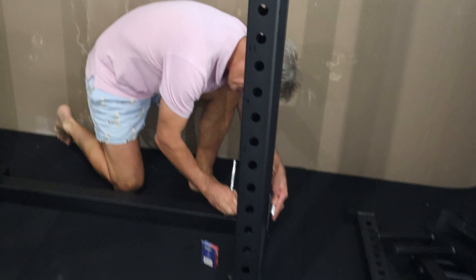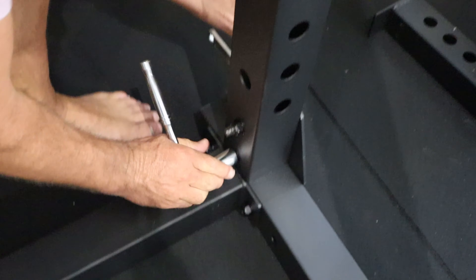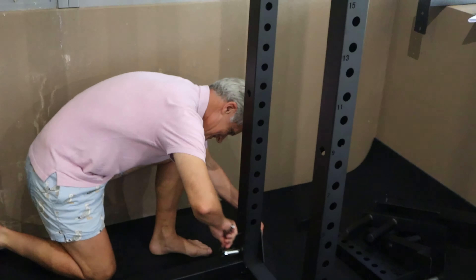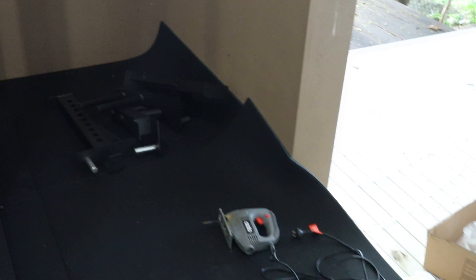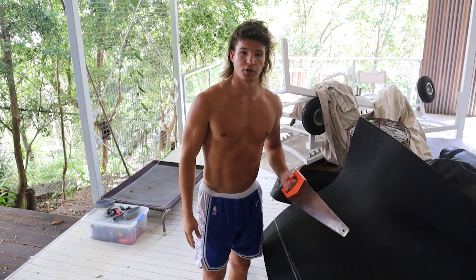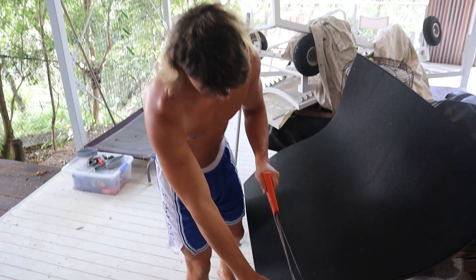I'm pretty useless at this sort of stuff so I had to get the old man onto the tools to figure out how to do it — I am absolutely terrible. The old man sorted it out. For this bit I'm going to try and sort out this little edge of the mat and try and cut some of them. The old man's definitely come in clutch on the tools — trying to get this gym right, it's tough, it's hard yakka.